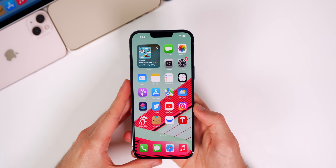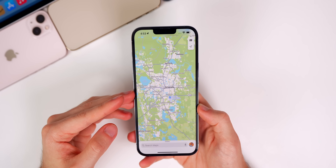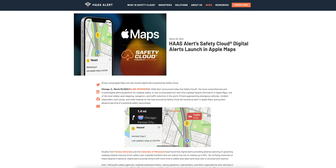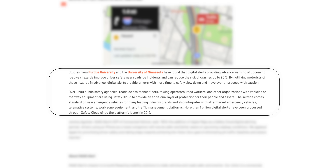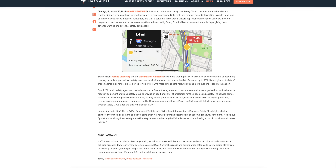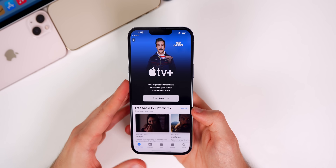The braille fix in 15.4.1 was apparently an issue since the initial build of iOS 15.0, and it was extremely annoying for blind folks who rely on braille devices. There's also a new Apple Maps feature — real-time roadway hazard information from the Alert Safety Cloud — that will notify drivers approaching emergency vehicles, incident responders, work zones, and other hazards. This was an over-the-air update, so you don't need to be on 15.4.1 to see it.